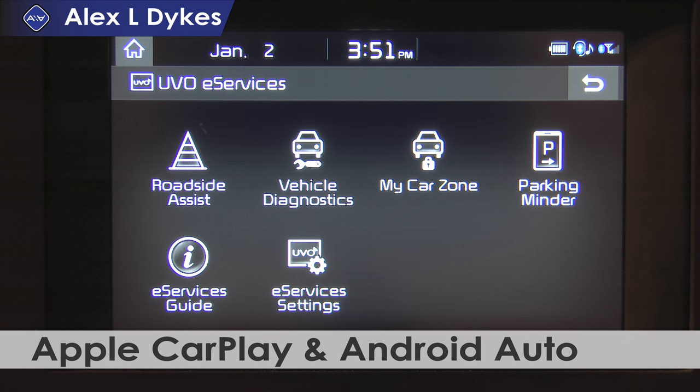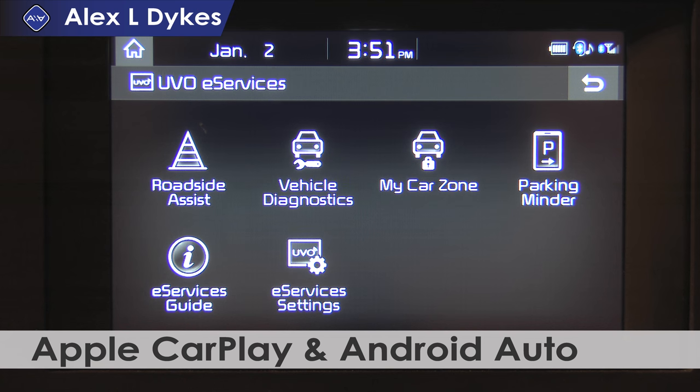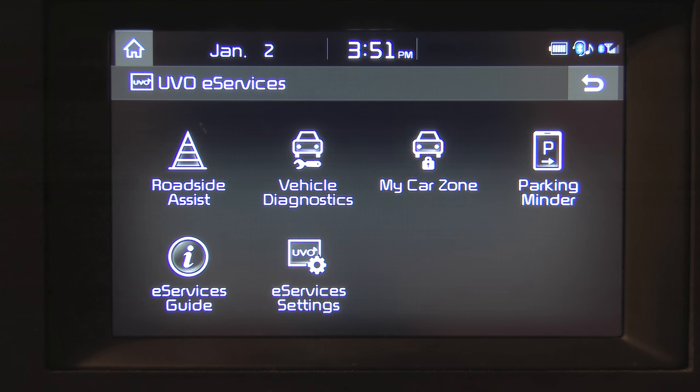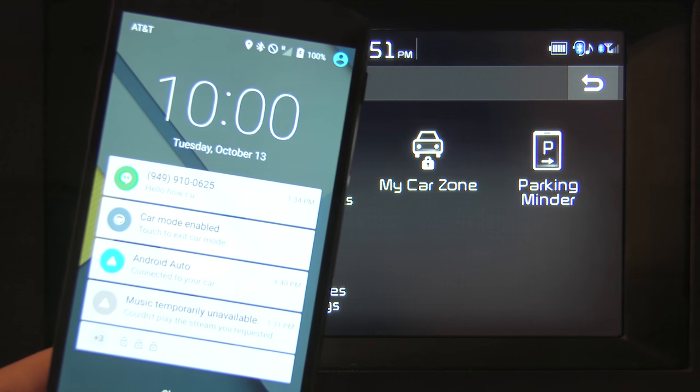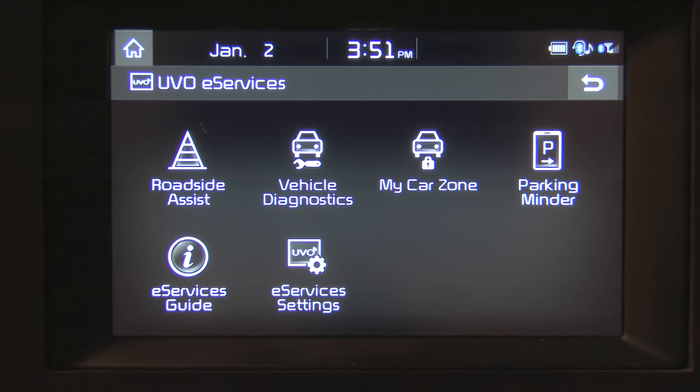Today on Alex Autos we are finally shooting the video you have been asking for — Android Auto and Apple CarPlay. We're taking a look at the UVO infotainment system that is brand new in the 2016 Kia Optima. We do expect to see this system spreading its way across the Kia lineup very soon. To demo this system I have a Google Nexus 5 and an Apple iPhone 6, and we're going to take a look at Android Auto first.